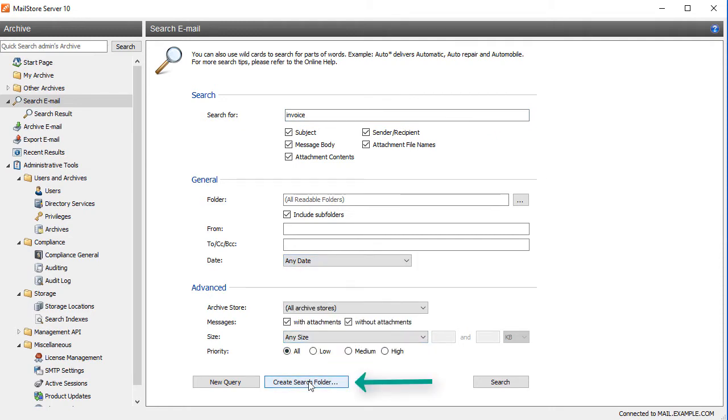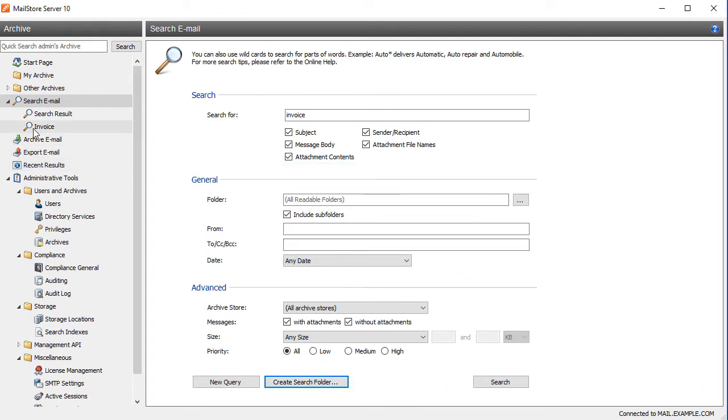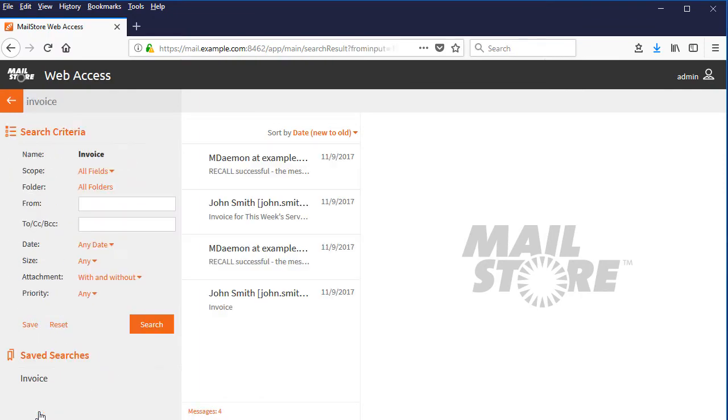You can even create search folders to save your searches across all MailStore access methods — so whether you're using the MailStore client, the MailStore add-in for Microsoft Outlook, or MailStore web access, you can easily find what you're looking for.